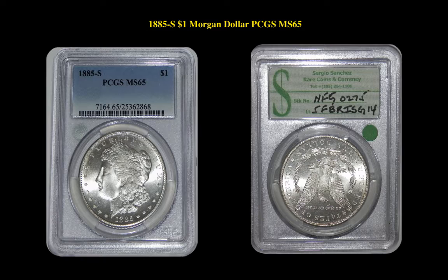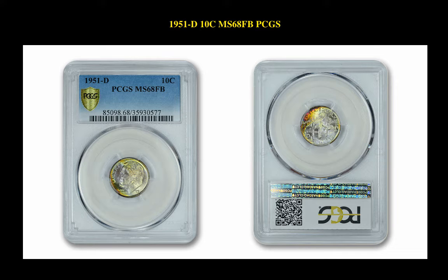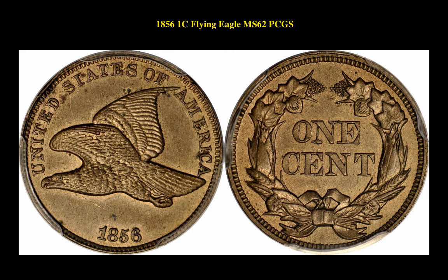The next coin is an 1885-S Morgan Dollar PCGS MS65. This fascinating Morgan Dollar is currently for sale in our marketplace at $1,750. The next coin is a 1951-D Roosevelt Dime PCGS MS68 Full Bands, currently for sale in our marketplace at $4,025. The final coin is an 1856 Flying Eagle Cent PCGS MS62, currently for sale in our marketplace at $22,500.